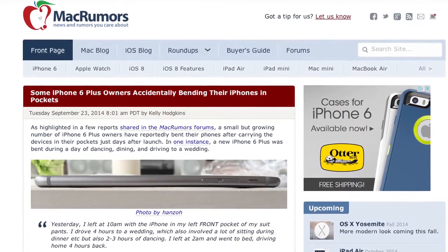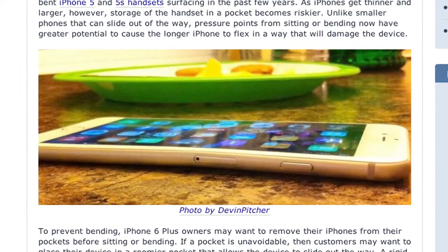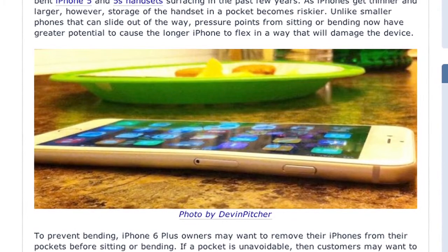Mac Rumors ran a story Tuesday that some 6 Plus owners were sitting on their phones in back pockets and finding that these iPhone 6 Pluses were bending. Call me crazy, but unless you like your clothes loosely fit, this phone is not designed for pockets. It's very nice and thin, but it's not malleable. What do you think is going to happen if you sit on it? Don't sit on your big thin phone. Mac Rumors points out that even with the 5 and 5s, people complained about bendy phones occasionally.